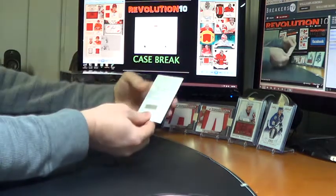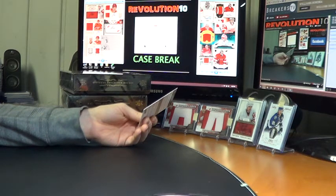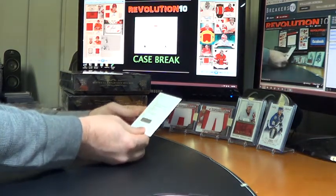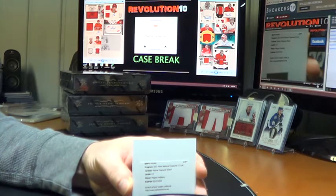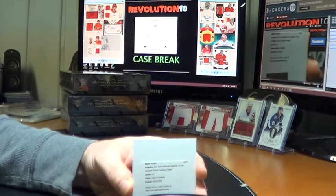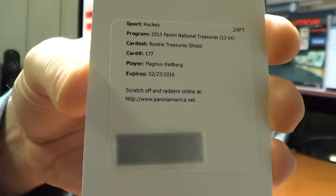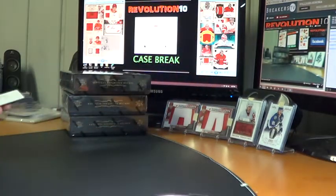We'll finish the box with a redemption. Who has Nashville? Royce! Are you in the room, Royce? Doesn't look like it. Rookie Treasures Shield, card number 177 for the Nashville Predators, Magnus Hellberg — one of one, Rookie Treasures Shield Redemption. Royce, let me know if you want me to message you the code and I can do that. Congrats, bud.